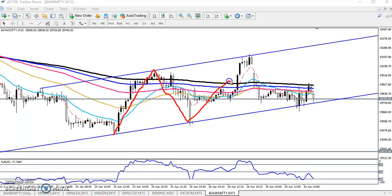Bank Nifty is running in this range. We are expecting the next target will be around 30,300. Here you can see they are placing a strong support by this supporting line, which I have connected here.